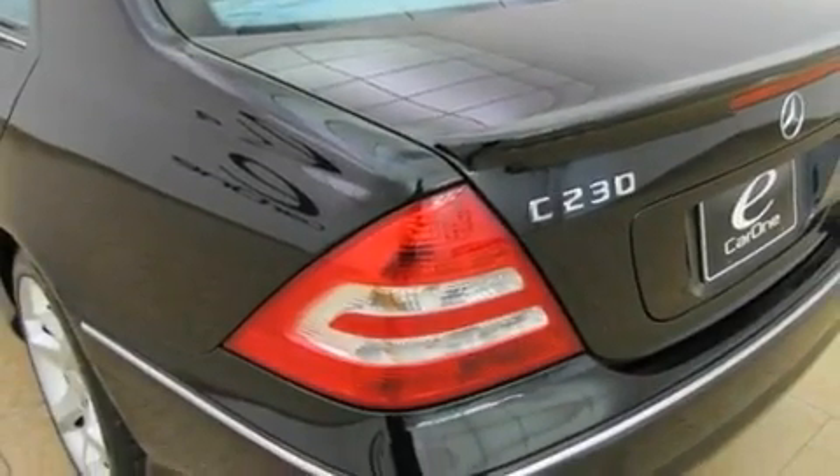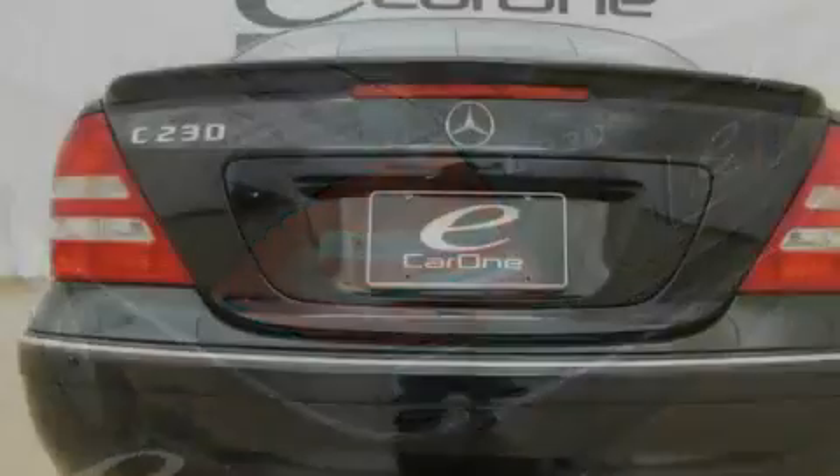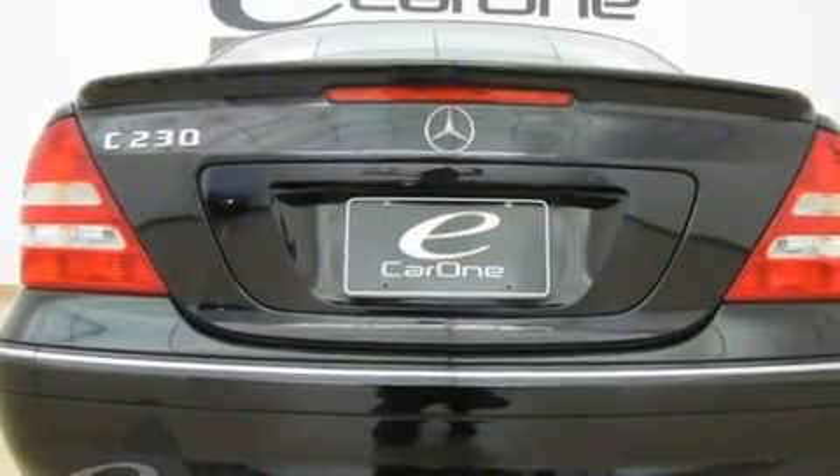Its top features and packages include a sunroof package, air conditioning with automatic climate control, cruise control, a CD player, a front and rear multi-link suspension, and performance tires.